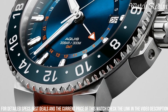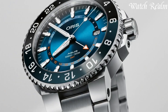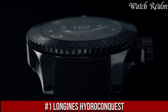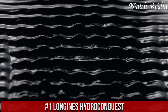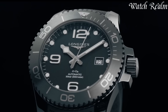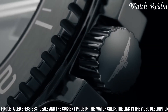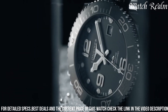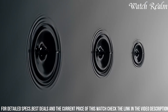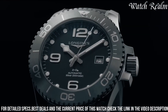Number 1. Longines HydroConquest stands as an exemplary fusion of elegance and performance in the realm of sports watches. Boasting a 41mm stainless steel case with a unidirectional rotating bezel, this timepiece embodies robustness and functionality, providing water resistance up to 300 meters. Suitable for aquatic pursuits, its bold and legible dial, available in various colors, features luminous hands and markers for enhanced visibility underwater.